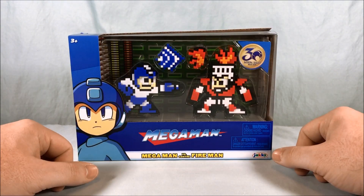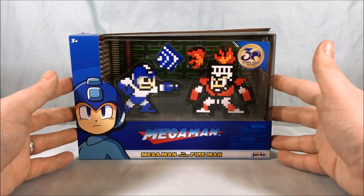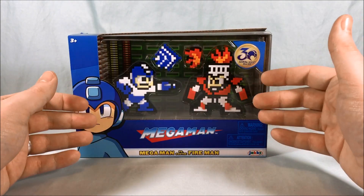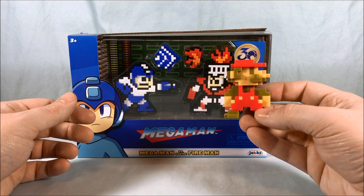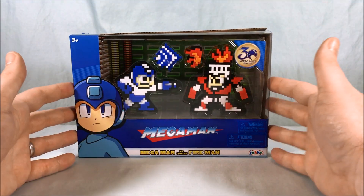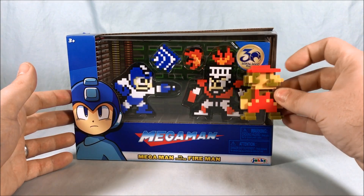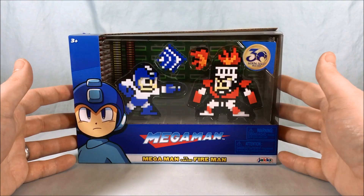If you're familiar with Jacks Pacific at all, you know that they also do the World of Nintendo figures. So these are kind of the three-dimensional 8-bit versions of the characters that they've done, very similar to the ones they've done for the World of Nintendo line. This is the 8-bit Mario from the World of Nintendo line, so these are very much in that same vein and they look pretty cool. They're kind of about the same size.